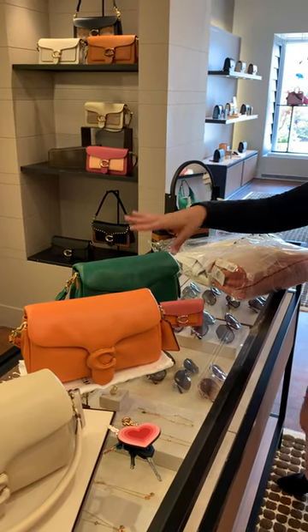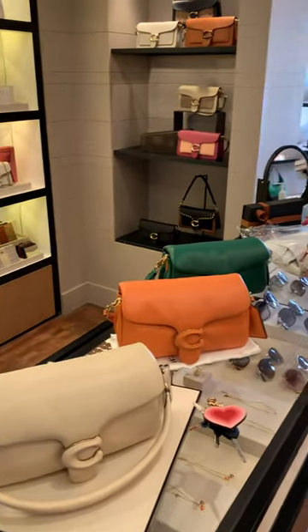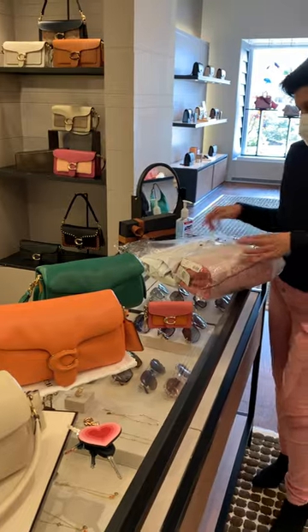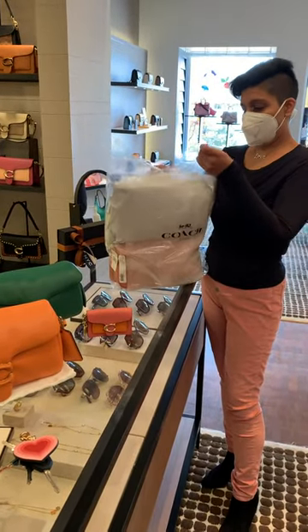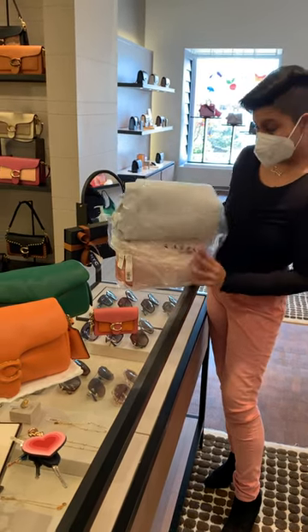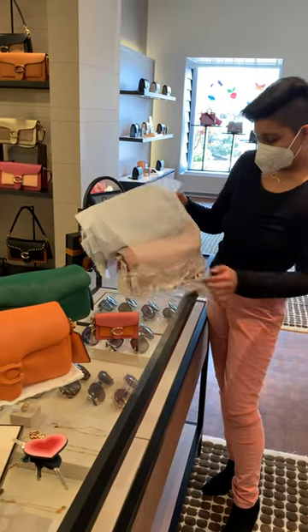We put the orange and the green together with the ivory color so you guys can see all the colors. They brought out a cute little card holder that matches and I'm going to open up the taffy so you guys can see what it looks like. I'm taking this one home with me. The orange and the green belong to me, and the white one's staying here because I like the colors. But I'm going to do the unboxing here.